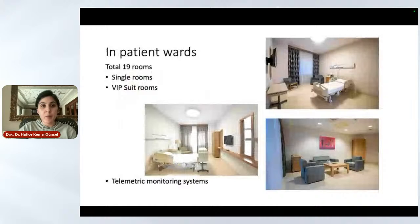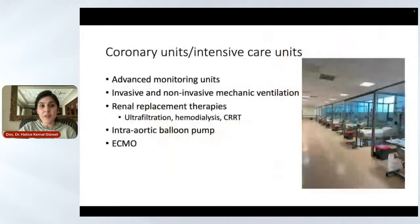This is our cardiology inpatient ward. We have a total of 19 rooms, consisting of single rooms and VIP suite rooms. Each room has a telemetric monitoring system, which allows our nurses to monitor vital findings from the desk. In the coronary and intensive care units, we have advanced monitoring units with full monitorization of the patient, both invasive and non-invasive.